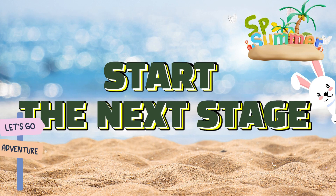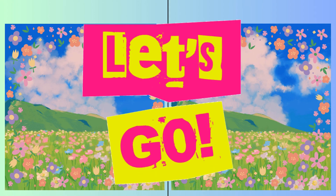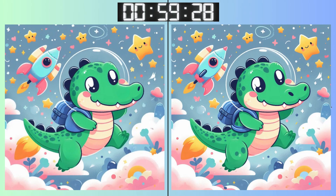Brace yourself for the next puzzle. Three, two, one. Go, go, go! Remember that details matter. What's different here? Three, two, one. Go, go, go!